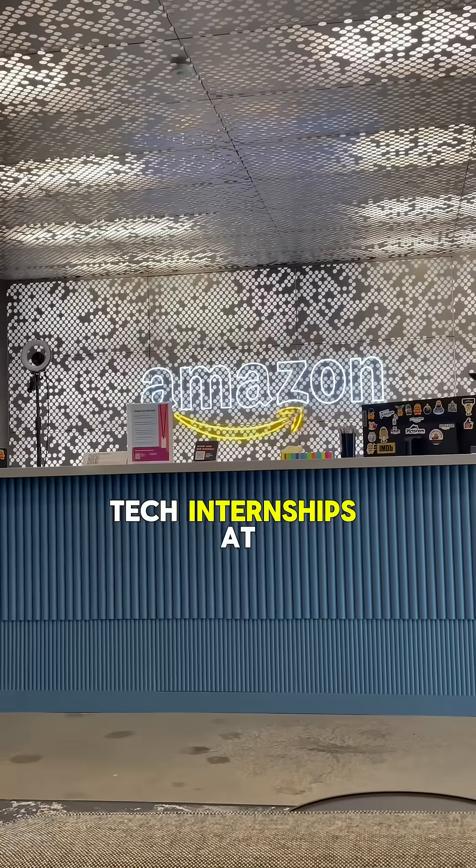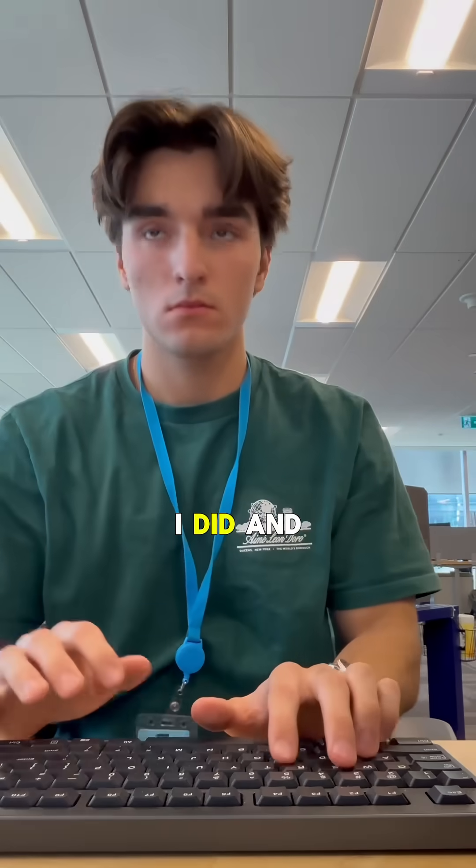Building these three backend coding projects got me big tech internships at Amazon and Autodesk. This is everything I did and how you could copy me.